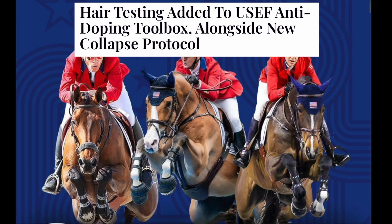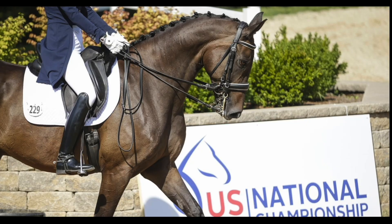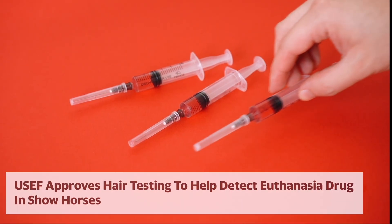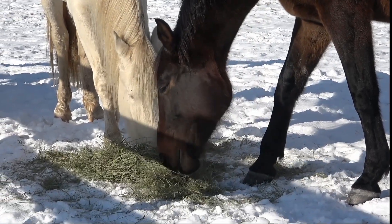In 2025, the United States Equestrian Federation announced that hair testing was going to be added to their drug testing protocol, in response to rumors that horses were allegedly getting drugged with powerful sedatives. Why test a hair when they already had blood and urine testing well established? And if hair testing is good for drug testing, why is it a complete waste of money when it comes to getting nutritional information? Let's dive in.